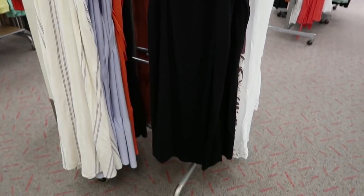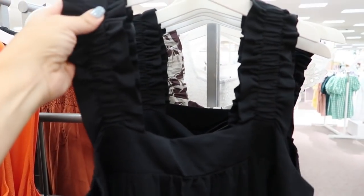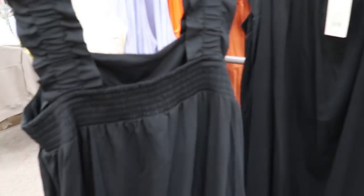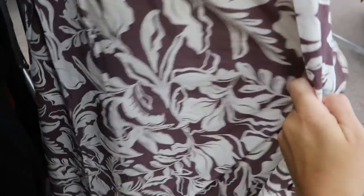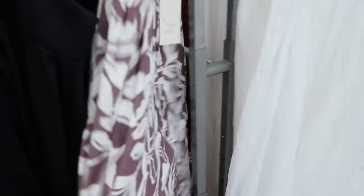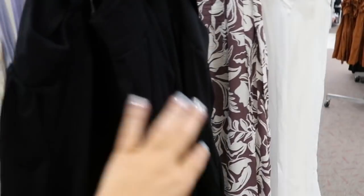Another new dress from A New Day — this one has a square neckline with some elastic on the straps and it's flowy all the way down. The material is like a stretchy rayon type. It comes in black and also in white, where the fabric is more crinkly. This is going to be on sale for $25 online.